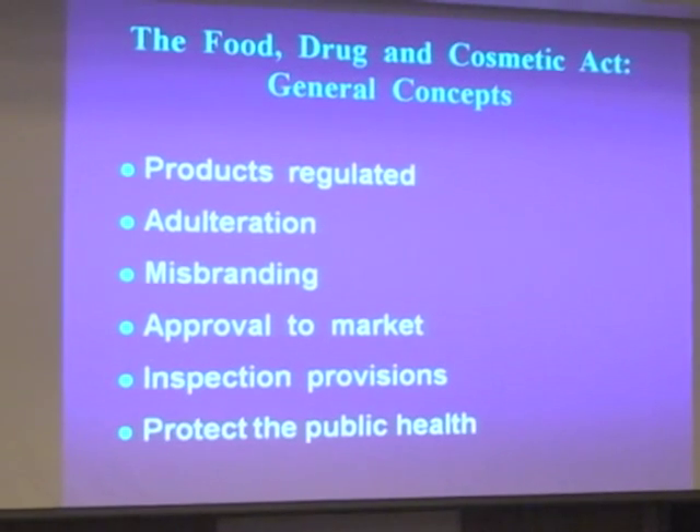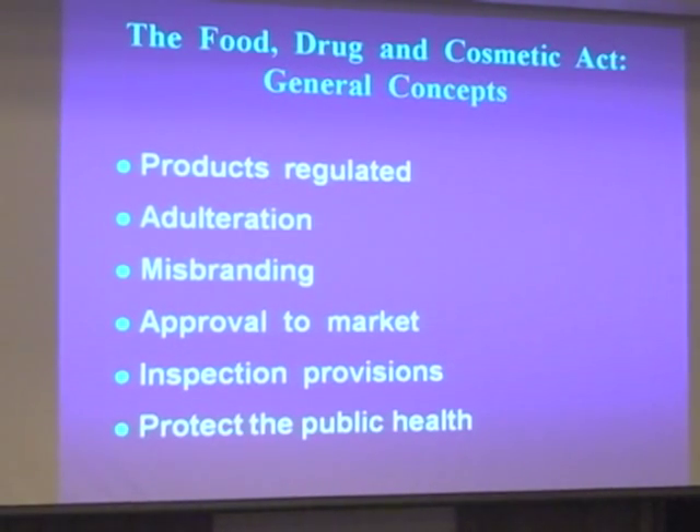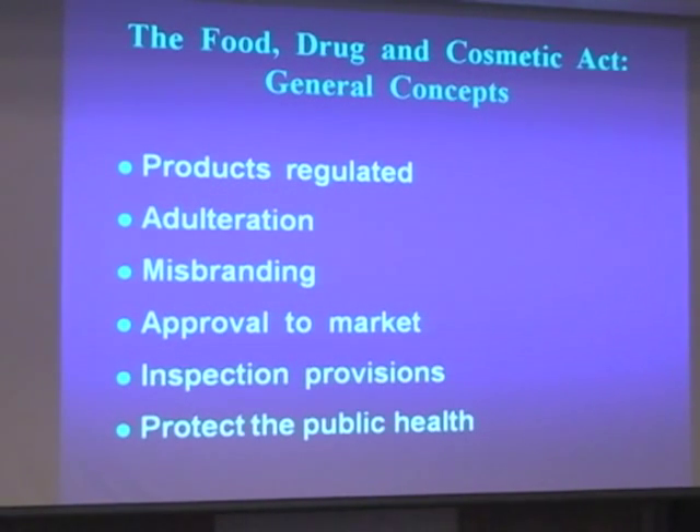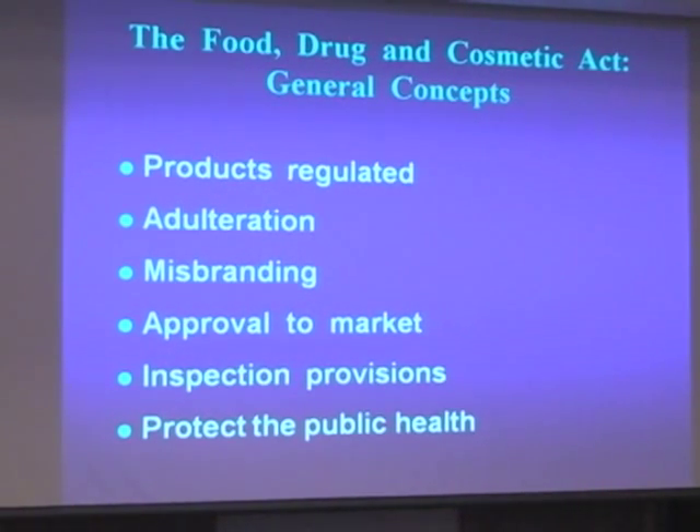The predicate device could be anything marketed in the States — another medical device or a number of medical devices. General concepts: products are regulated. Adulteration — if you're not following GMPs, if your product doesn't meet specifications, it's considered adulterated, and that's a bad thing.